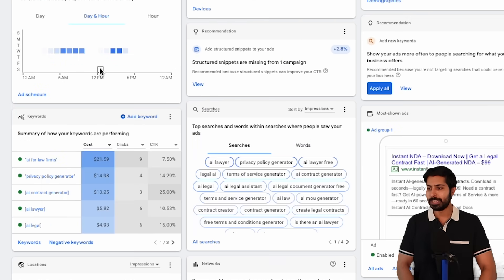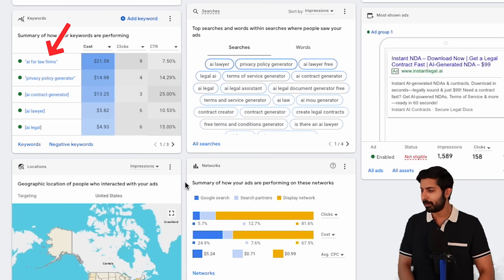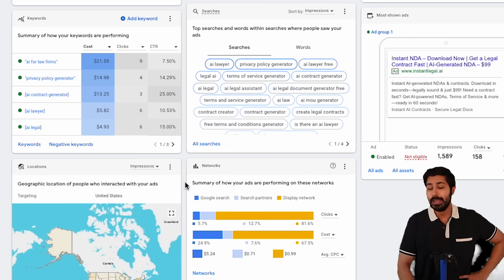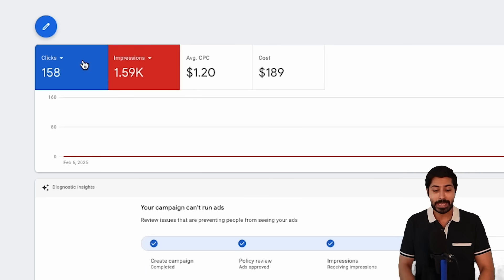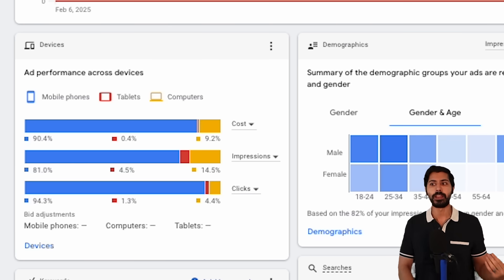I spent quite a bit on Google Ads, but I learned a lot about my customers — where they live. California was a huge demographic, along with Texas and New York. Top searches included 'AI for law firms.' My click-through rate was three times the industry average at 11%, now at 9%, with 158 clicks — showing how much people want something like this. ChatGPT was right: Google Ads was the best avenue. Mobile was the highest performing segment — 90% of searches came through mobile, giving me the signal that I need to optimize for mobile.